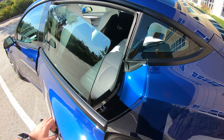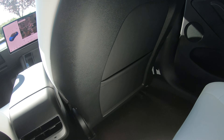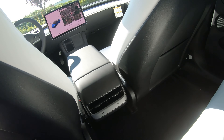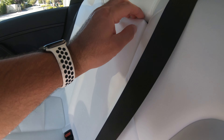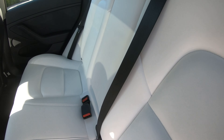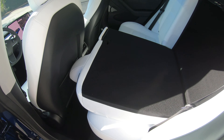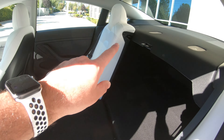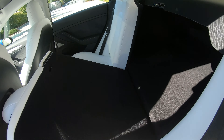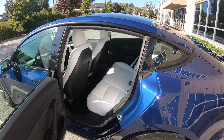Inside the back seat, there are nice pockets and we have USB-C connectors — whereas previous generations had USB-A — which is a great update. Pulling down the center armrest we've got a cup holder and all that good stuff. If we want to take the back seats down, we just press that and they fold all the way down, giving you a huge amount of space. The other side pulls down as well, and to put it back up you just push it right back into place.